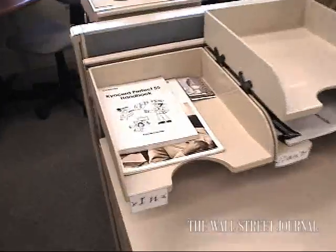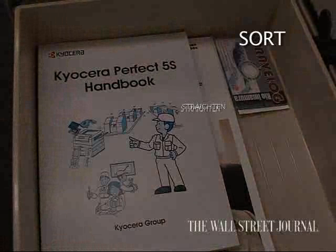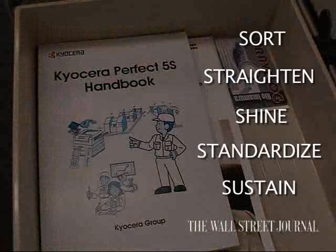Employees at Kyocera's North American headquarters in San Diego have just begun getting a taste of that, with a lean practice known as 5S. The S's stand for five Japanese words that translate to sort, straighten, shine, standardize, and sustain.